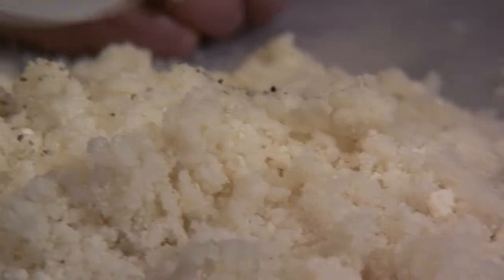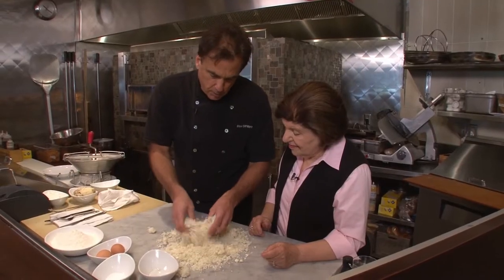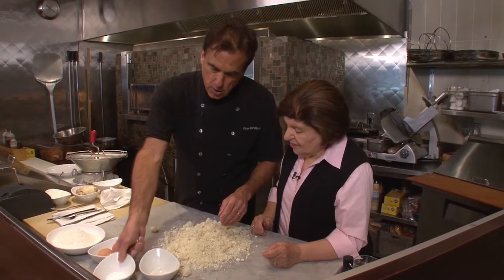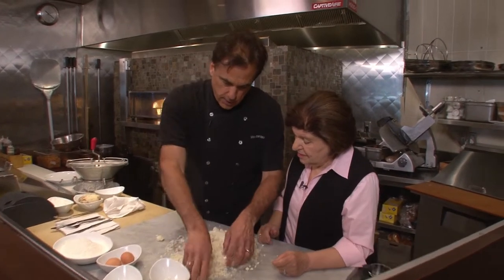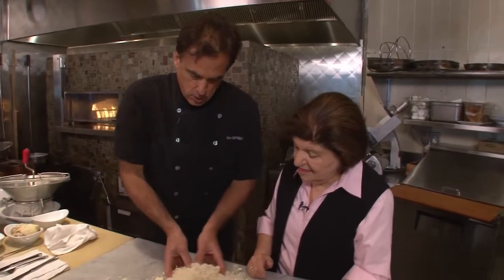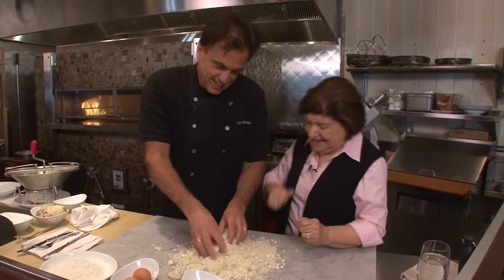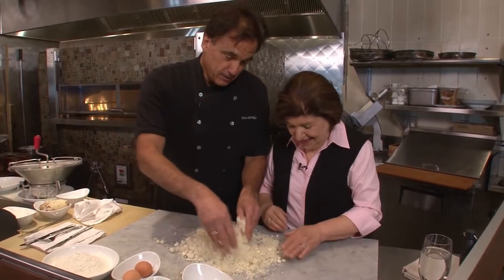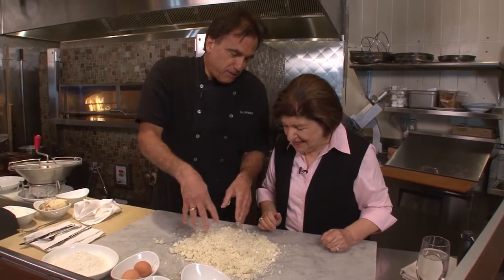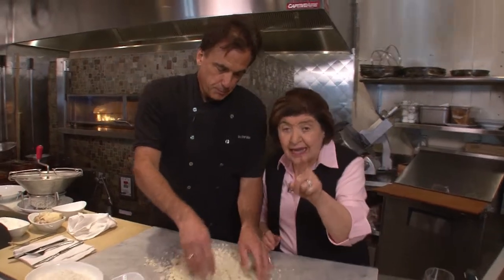We mix that in and add pepper. A lot of people like them spicier — it really depends. Once you put the pepper in you can't take it out, so notice I didn't put it all in. We're going to taste it first and then add more if needed. I like that you're doing this on a board and not in a bowl — that means you're really authentic. This is how Nana would do it. The key here is not to add too much flour because that will make them too heavy.